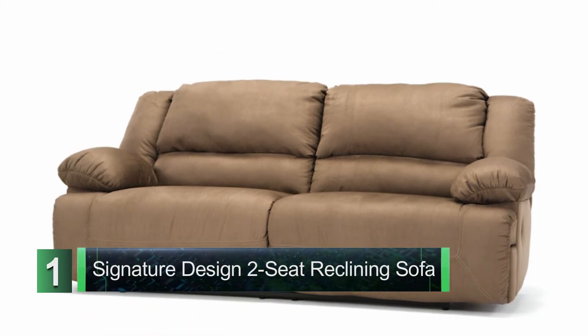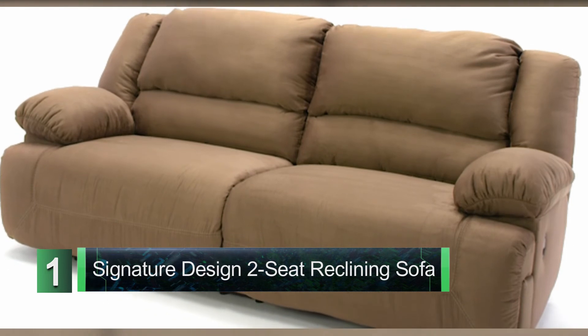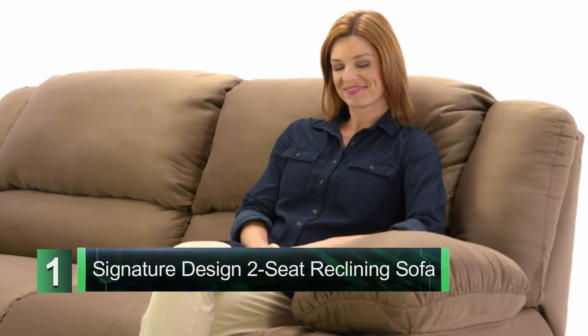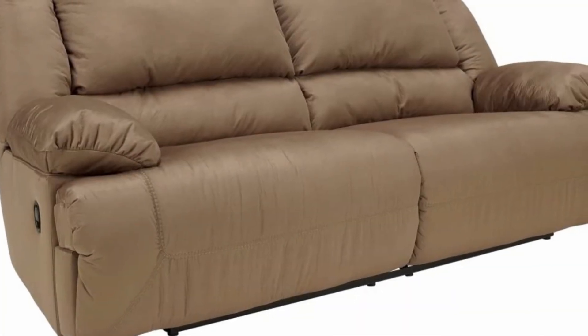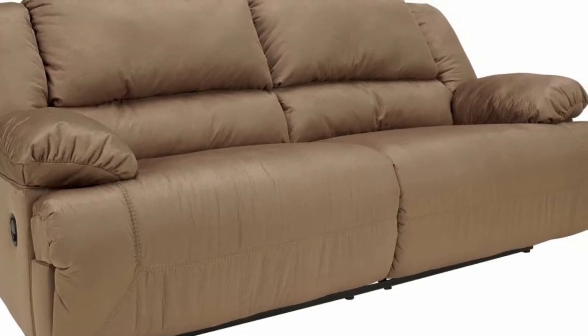Number 1: Signature Design by Ashley Premium Hogan 2-Seat Reclining Sofa. Signature Design by Ashley is the best brand to buy a sofa online. The living room is the heart of your home, and most of your time after the bedroom will be spent there. It is the room where you can watch movies, play games with friends, and have a beautiful family dinner. So it is essential to have the best things placed in your living room.